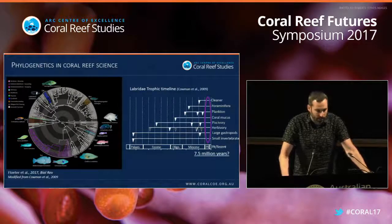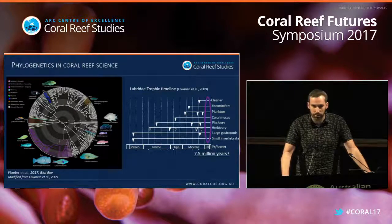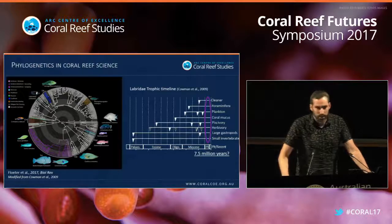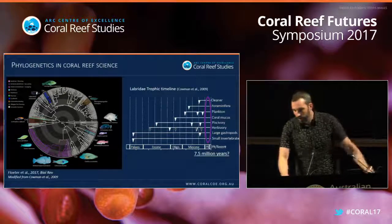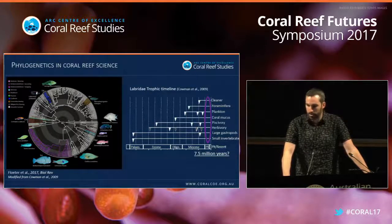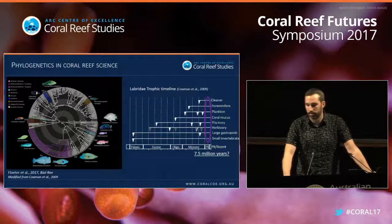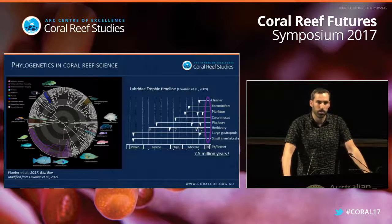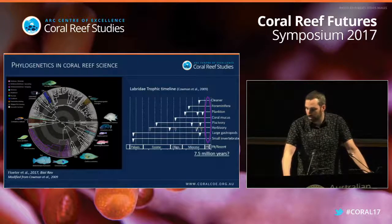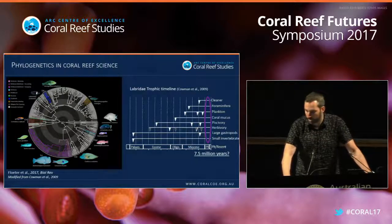As an example of how we look at functional traits: here is a phylogeny for Labridae — the group I like the most — from a recent paper in Biological Reviews. We're mapping on the different diet modes found in wrasses, and on the other side we have a trophic timeline showing how many times each diet category occurs. Every line represents a different trophic mode, and every little triangle represents an origin of that trophic mode in a new lineage. For herbivory, the different colored triangles represent different forms, mostly in the parrotfish clade.